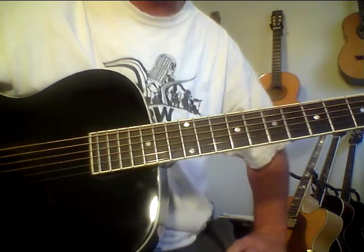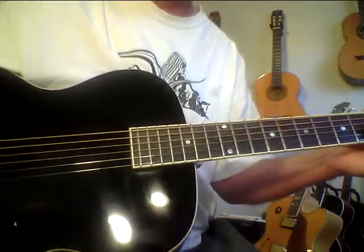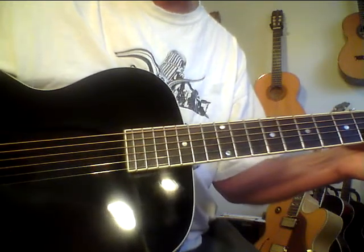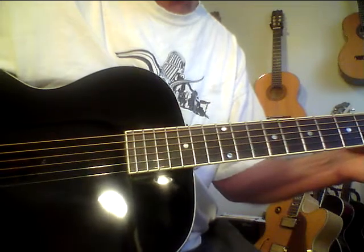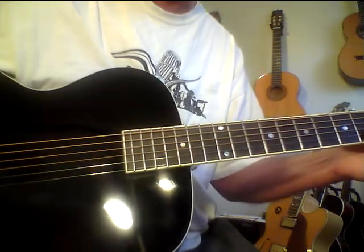You can order at steves.guitars.com. I want to show this guitar again. I normally sell the LH 600s for $999 — that's 25% off list. And everybody who buys a 600 from me just emails me back and says, man, it sounds like a guitar I could pay $5,000 for. I'm not making that up. That's what they say to me.